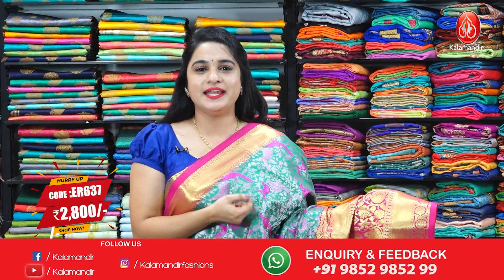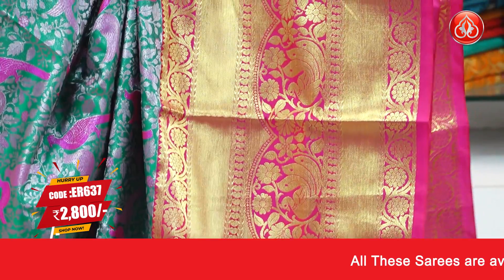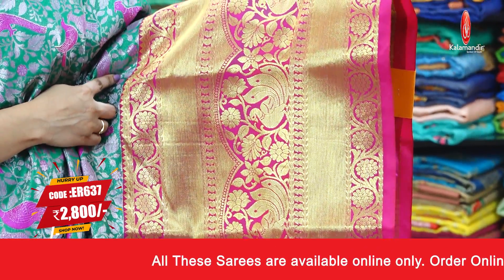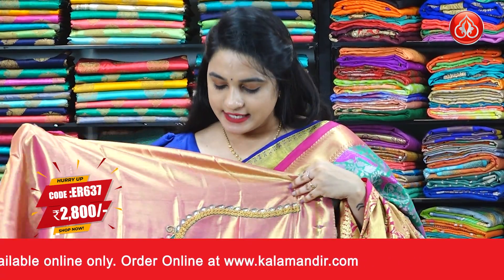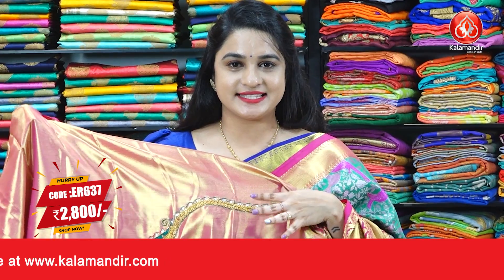Next saree is a green and pink color combination — a very familiar combination. The body has beautiful floral chal, birds, and the border has contrast cross lines, floral weave, and peacock motifs. The contrast pallu features diamond circle brocade, paired with a contrast caddy plain blouse with designer work. Saree code is ER637, actual price 3499, offer price 2800 rupees. Take a screenshot and ping us on WhatsApp to book.